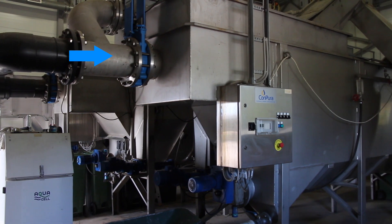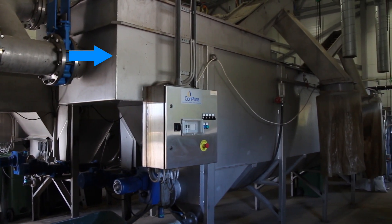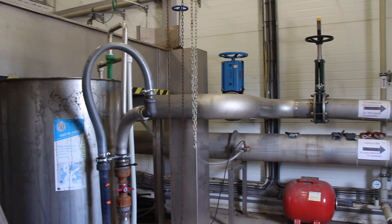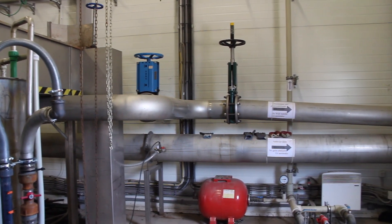In a primary treatment, wastewater goes into the sedimentation tank, where heavy particles and suspended solids will sink to the bottom. Then water goes to a secondary treatment.